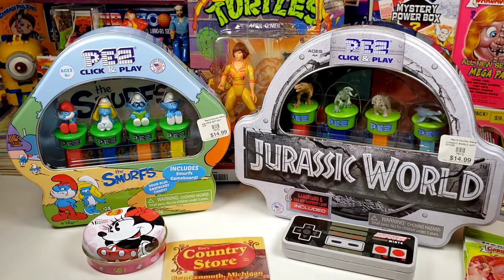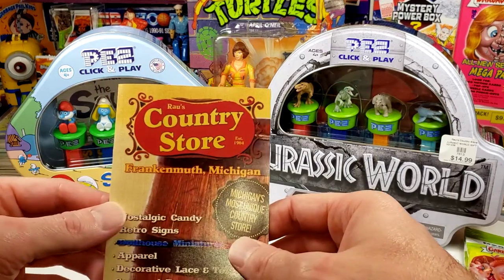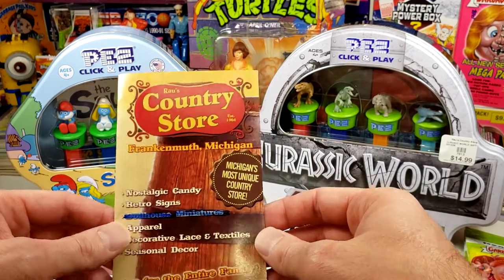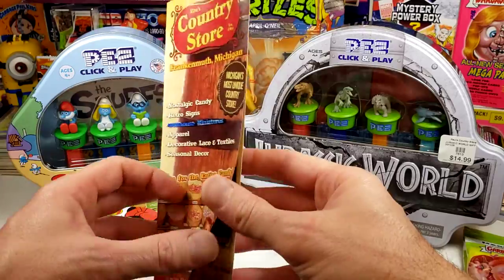And this is the store we went and headed to. It's a little country store — a Rouse Country Store established in 1964 in Frankenmuth, Michigan. Very cool little town and a very cool country store.